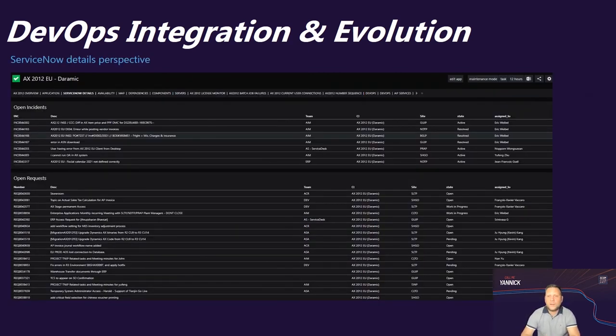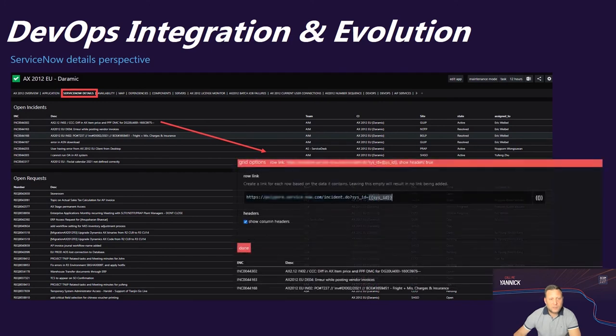For each application, we also have ServiceNow detail perspectives with open incidents, requests, application changes, problems, and everything you can retrieve from ServiceNow — with a direct link on each row to open the record in ServiceNow, using the dynamic perspectives feature in SquaredUp.